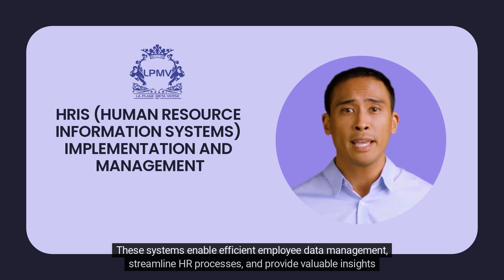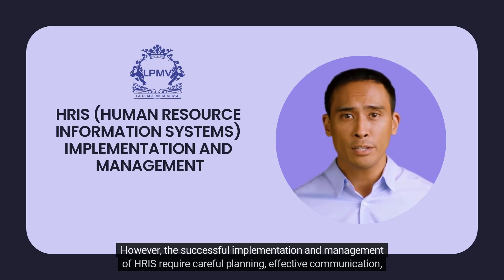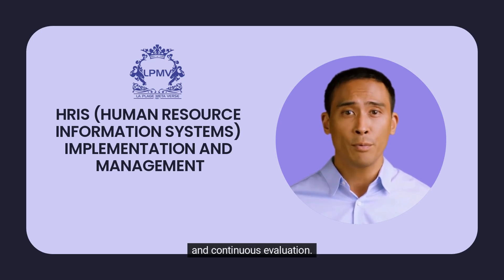They provide valuable insights for decision-making. However, the successful implementation and management of HRIS require careful planning, effective communication, and continuous evaluation.